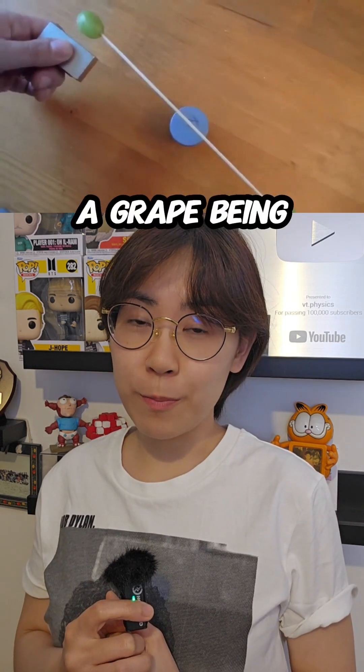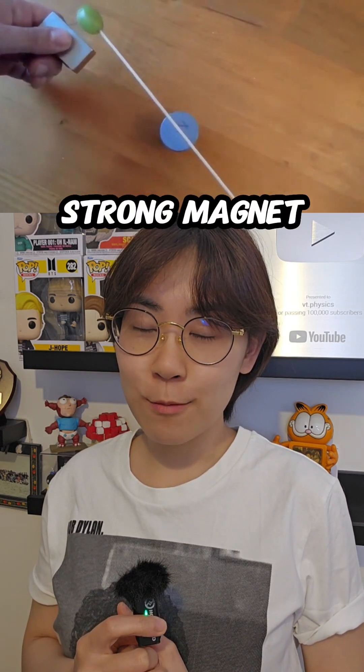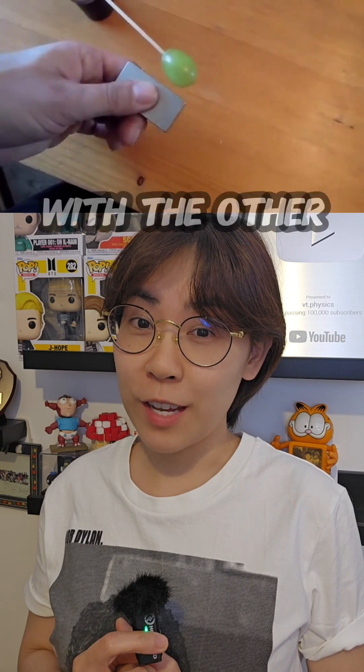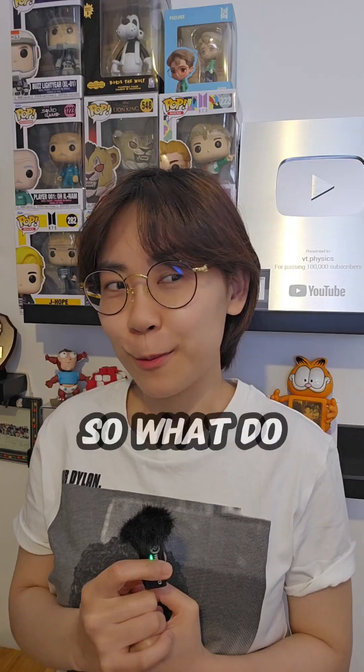He is showing a grape being repelled by a strong magnet — probably a neodymium magnet. And it works with the other grape too. So what do you think?